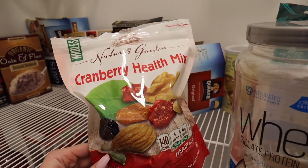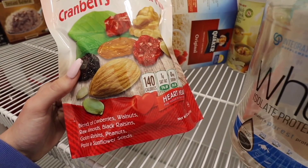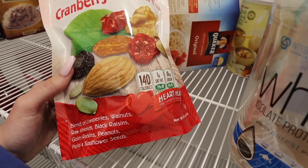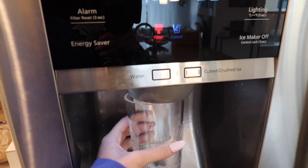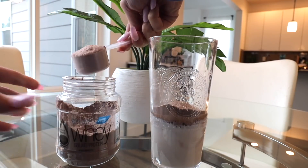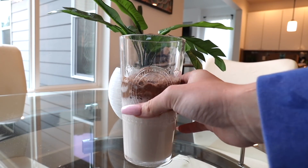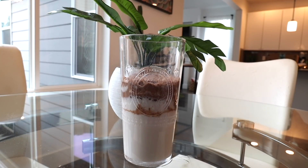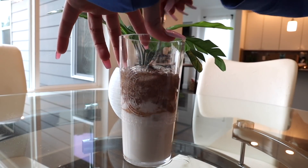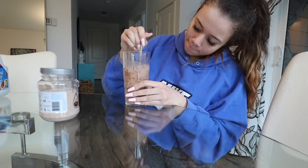I usually snack on some type of trail mix. This one has cranberries, walnuts, almonds, raisins, peanuts, pepitas, and sunflower seeds. For the shake I just take my almond milk and two scoops of protein. I'm really weird because I don't like putting it in the blender since it gets really foamy, so I literally just stir it up. You have to stir it for a while to get the clumps out.